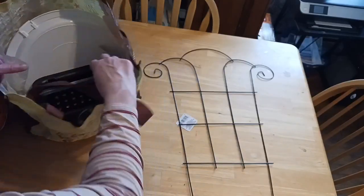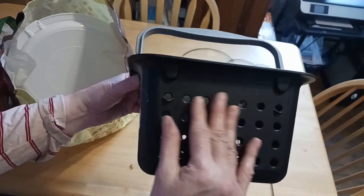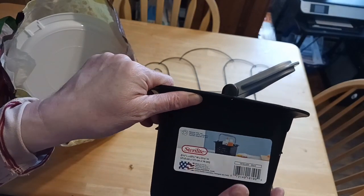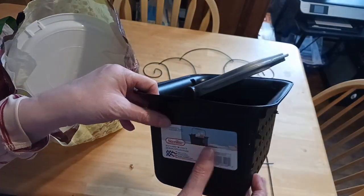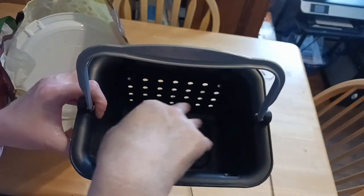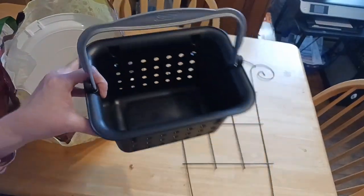I'm going to do this bag first — there's not much in it. First time I've ever seen these little black buckets. They have a punch-out hole pattern and a handle, and it's by Sterlite, which is a well-known name brand. It looks like you can fit cleaners and things in it — a bottle of cleaner, a sponge, and some gloves in a tight-space cabinet. It is perfect.